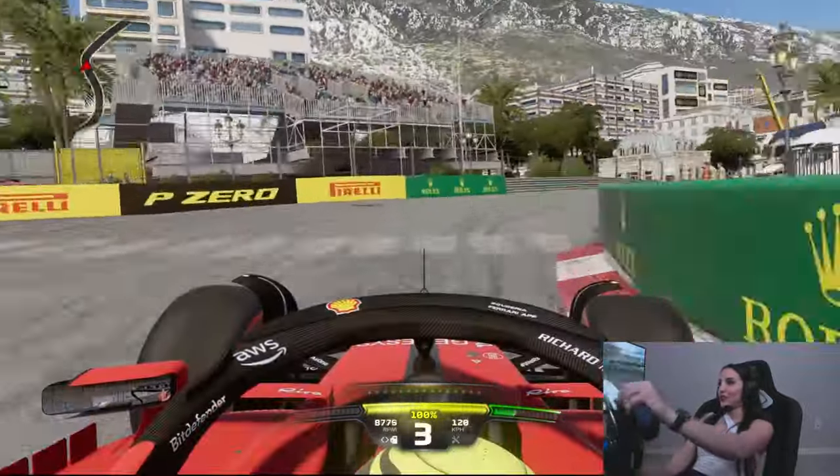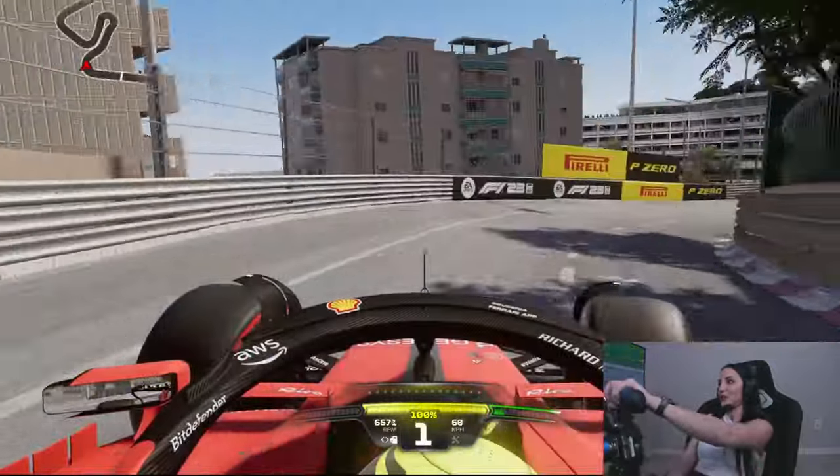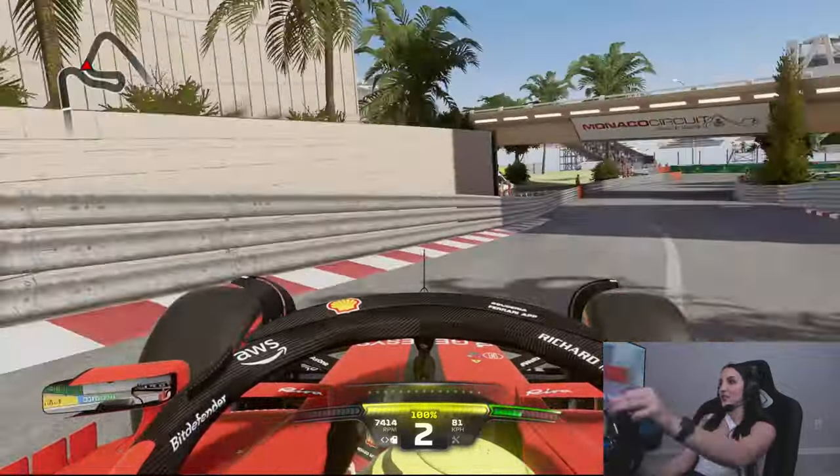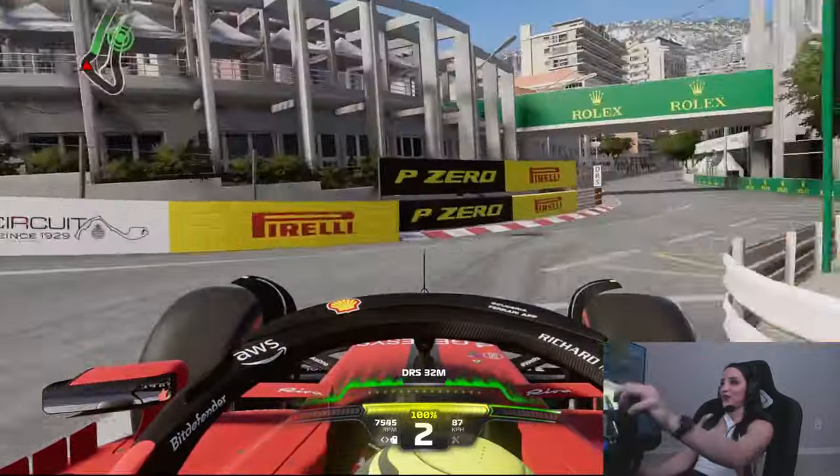I'm really curious to hear what you guys thought about Imola and what you think it means for the rest of the season. Don't hesitate to comment — is Max still going to be dominant or will he be challenged a lot more moving forward? Let's move on to prediction time. My predictions for Monaco: Max in first position, Leclerc in second because I think he's really going to fight for that win — he's really good at Monaco and it's his home race — and Norris in third.